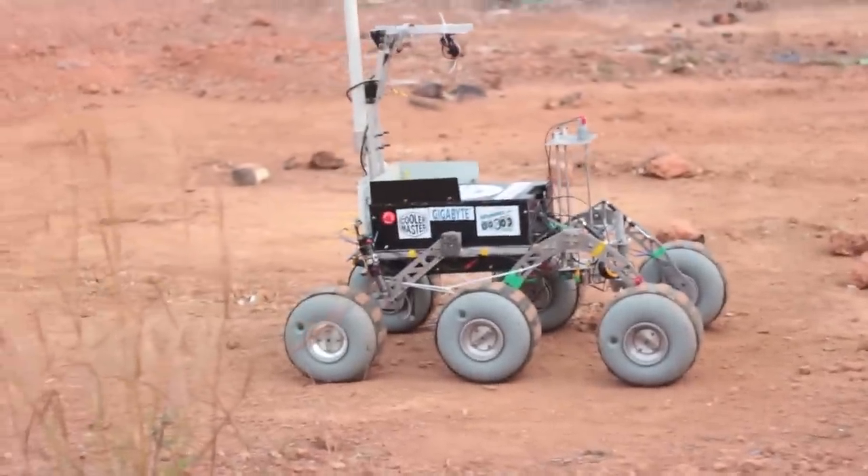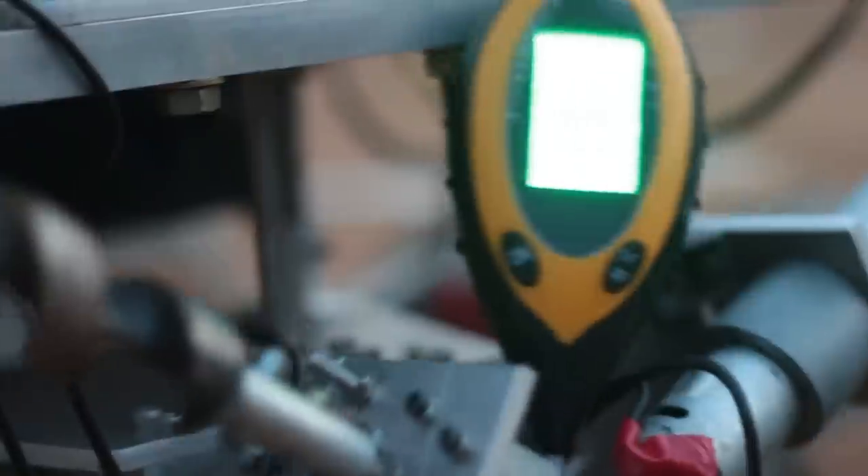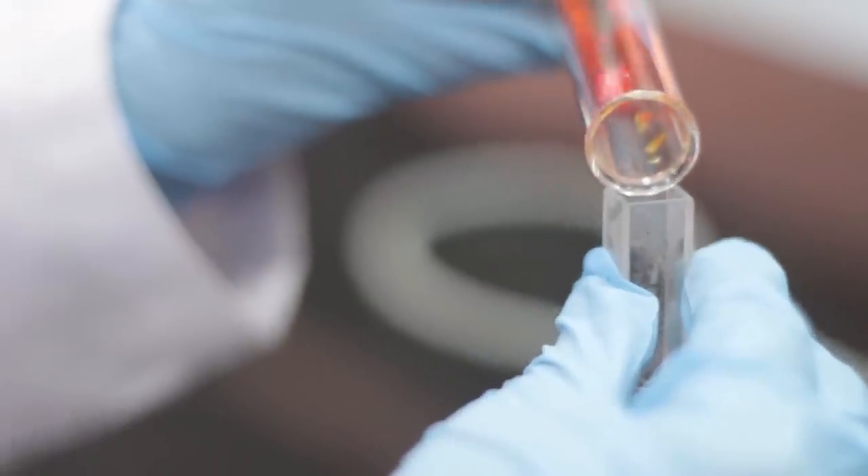Our rover is capable of extracting a sample from a depth of 10 cm and collects soil in an airtight container. Our science team is currently involved in testing and calibration of various sensors, including temperature, moisture, and a few other gas sensors for soil and atmospheric analysis.